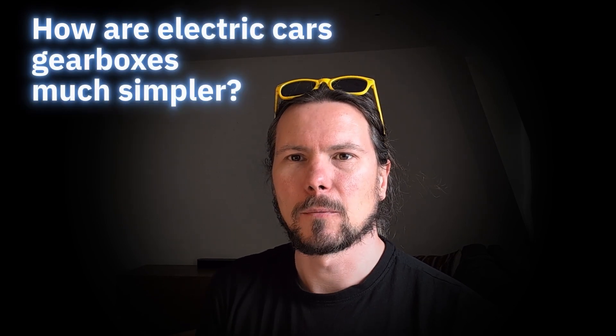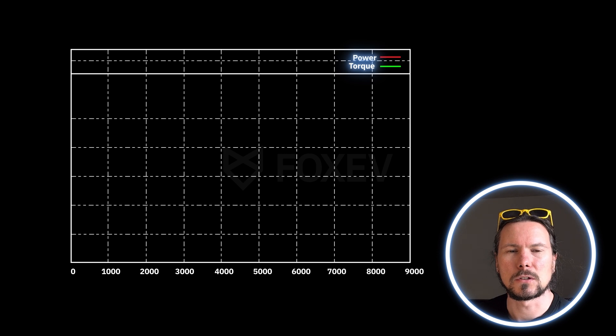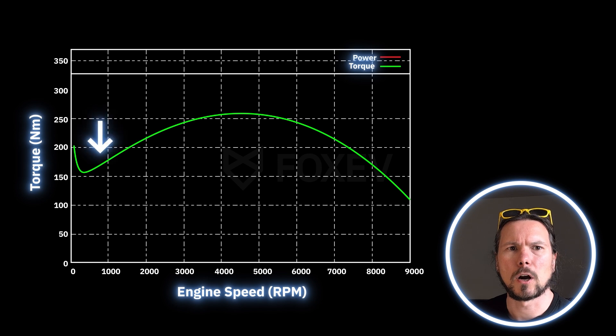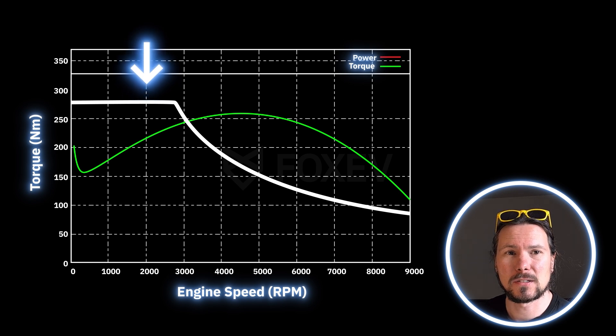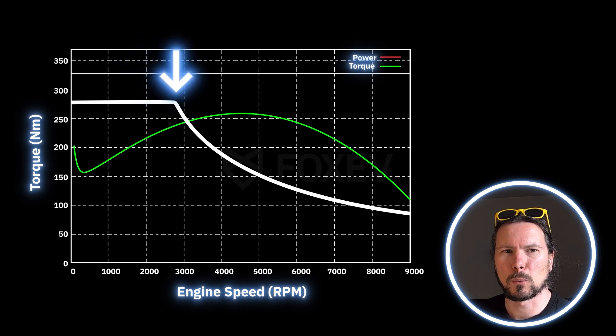So how are electric car gearboxes much simpler? The answer is they are much stronger at low speeds, so we need fewer gears to adjust. Here's a chart — on the X axis you can see rotations per minute, and on the Y axis you can see torque, measured in Newton meters. For the petrol engine, at around 900 RPM you've got about 180 Newton meters, gradually increasing to maximum torque at 4,000 to 5,000 RPM, then it goes down. For the electric motor, you can see a straight line at the top — all the torque is immediately available from absolute standstill, around 275 to 280 Newton meters, all the way to about 3,000 RPM. Because they're so strong, we typically need one gear instead of five for a petrol car.